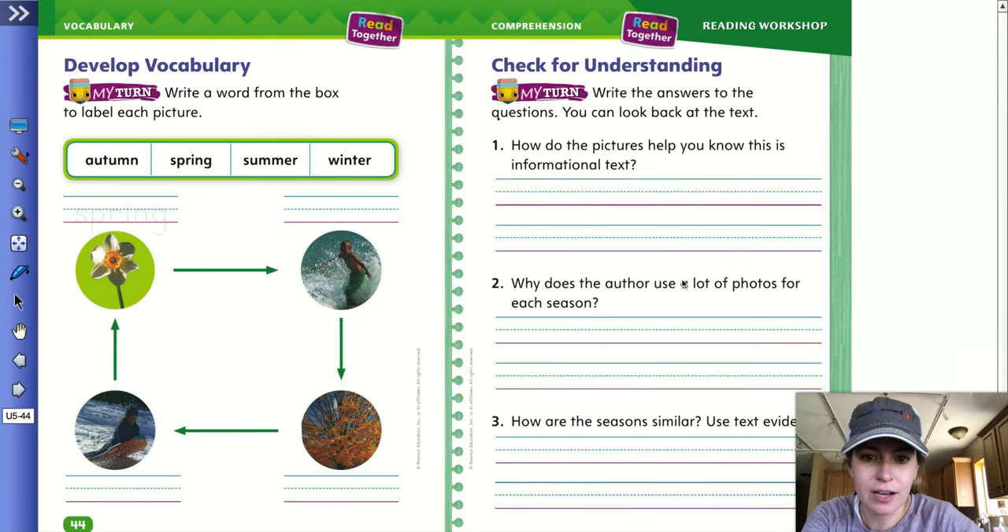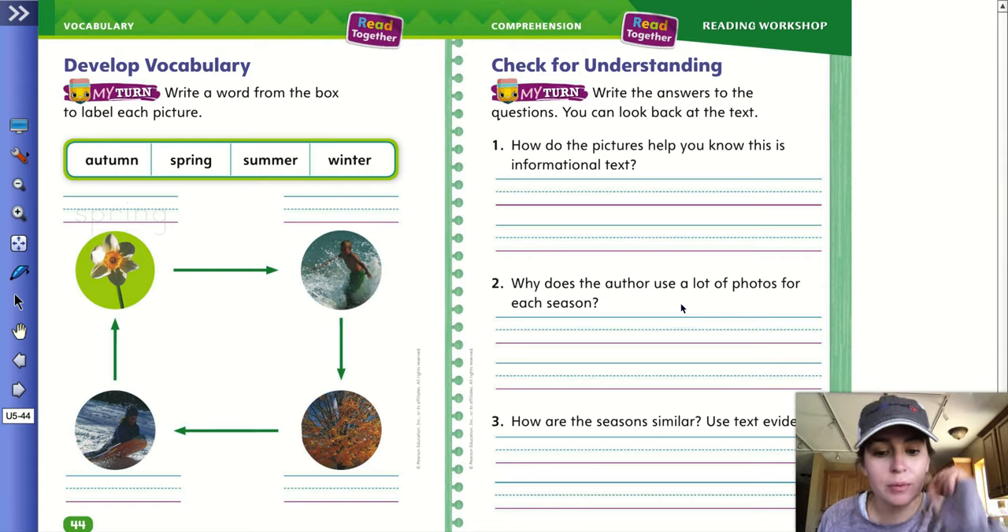Then we turn to page 45 and we're going to do the check for understanding. It says write the answers to the questions. You can look back in the text. Number one says how do the pictures help you know this is an informational text? Remember, informational text gives us facts and information. Number two says why does the author use a lot of photos for each season? And number three says how are the seasons similar? Use text evidence. So how are they alike? You can write how they're alike.